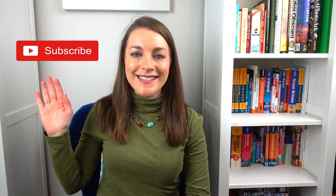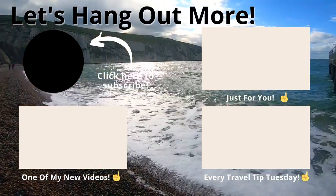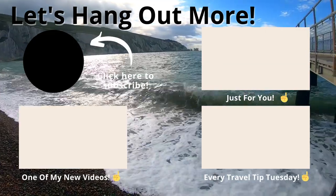Thanks everybody for watching. Cheers, happy travels! Hey travelers, don't forget to subscribe and let's hang out more. Here are some links to other helpful travel videos on my channel — press that notification bell so you don't miss any new and awesome travel videos to come.